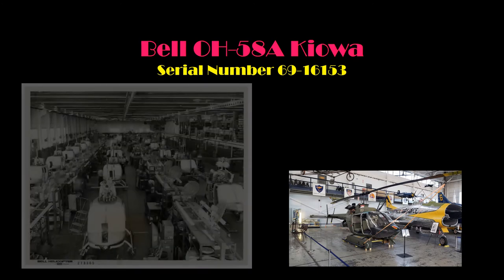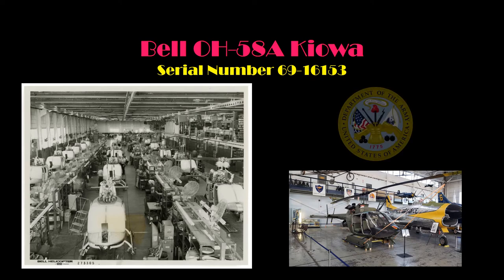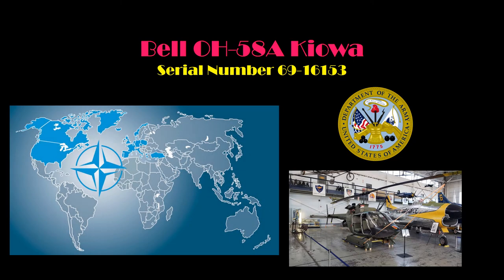The airframe at the MAPS Air Museum is an OH-58A version carrying serial number 69-16153. The Kiowa was built at Bell Helicopter in Fort Worth, Texas, with construction number 40374. It was delivered to the United States Army on July 17, 1970. During its 22-year active duty career, the Kiowa was stationed in Germany as part of the North Atlantic Treaty Organization, or NATO, force structure.